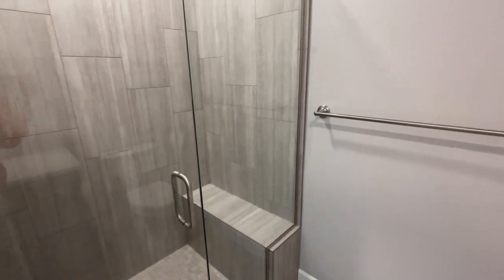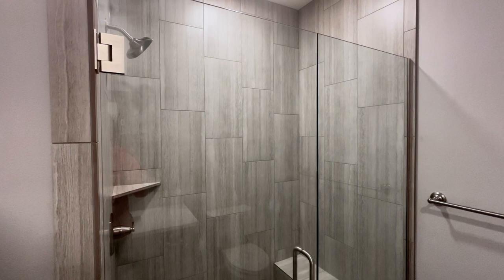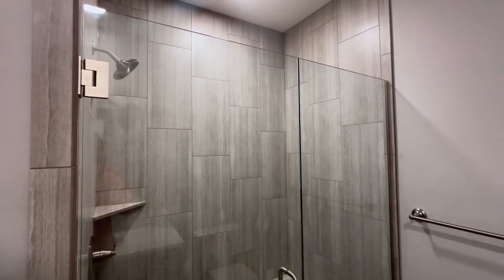The next room we're going to take a look at is the kitchenette and where you would probably put a couch and your television to kind of hang out.